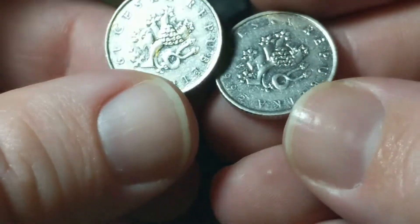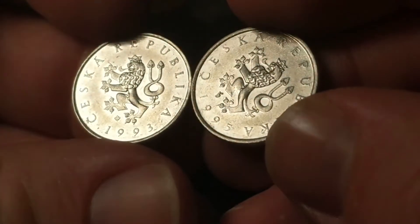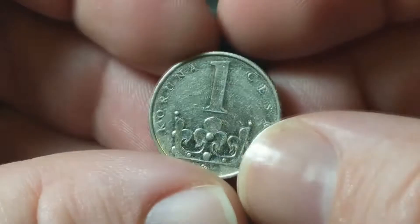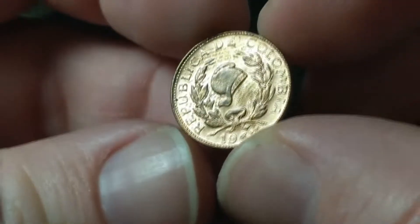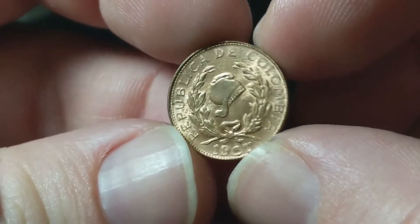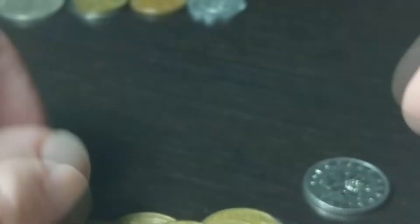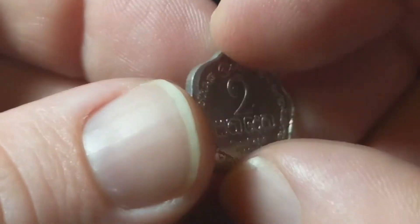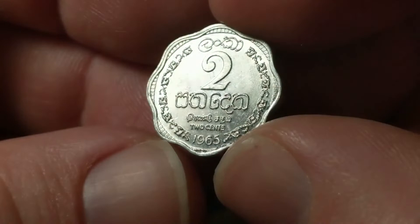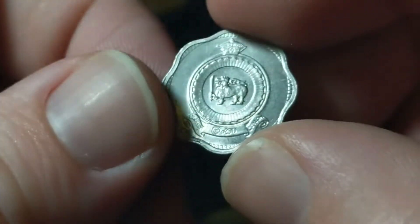Two newer coins from the Czech Republic, both from 1993 and 1995 — these are one kronas. From Colombia, 1967, another great looking coin — it's a one centavo. And Ceylon with two cents from 1965 — a beautiful aluminum coin.